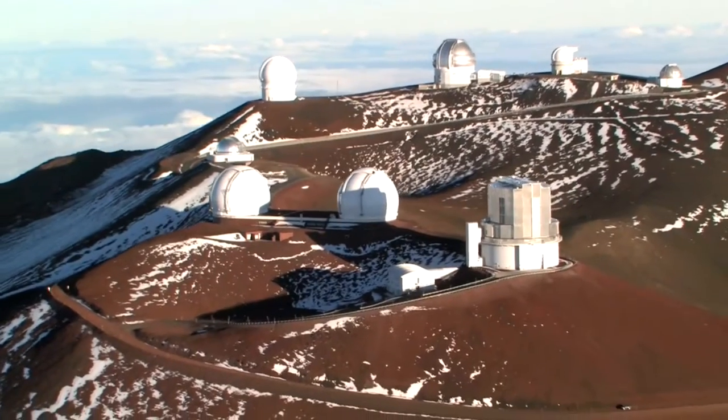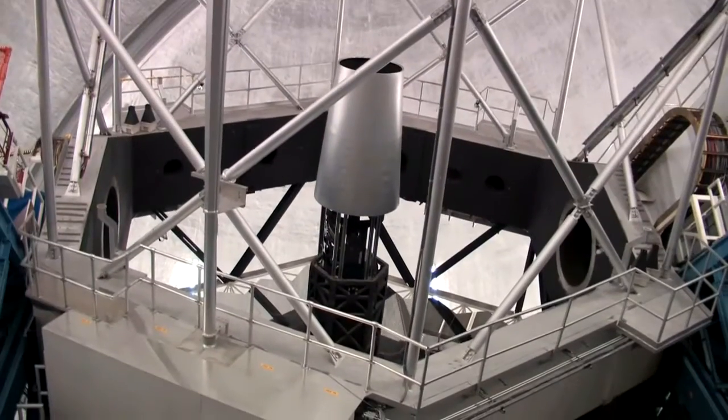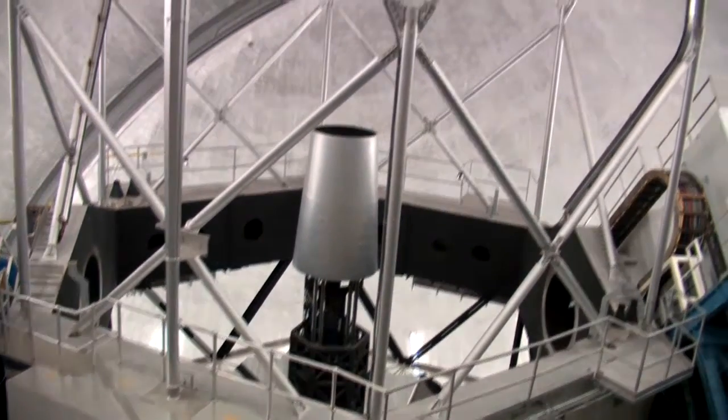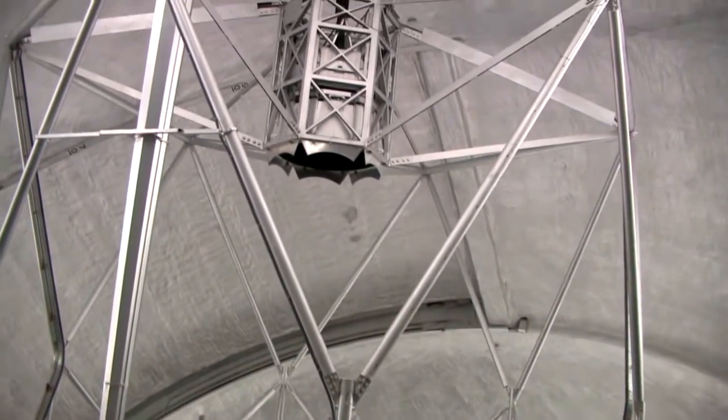A smaller mount is cheaper to build. Moreover, it fits into a smaller dome, which reduces the cost even further and improves image quality. Take the twin Keck telescopes on Hawaii, for example. Although their 10-meter mirrors are twice as large as the one on the Hale Telescope, they nevertheless fit into smaller domes than the one on Palomar Mountain.